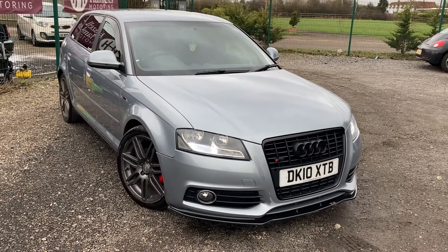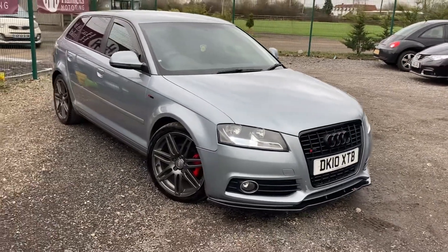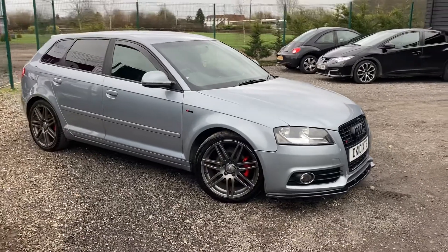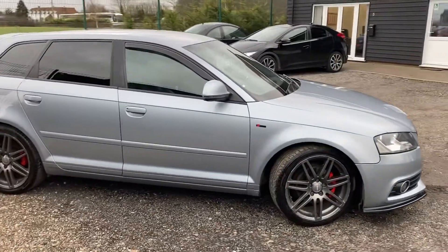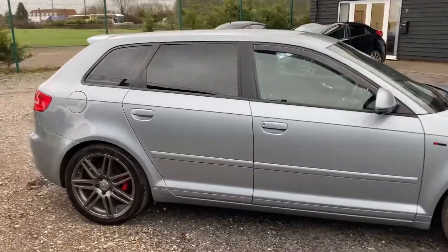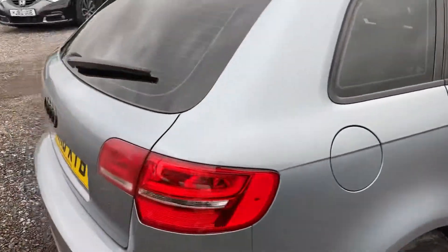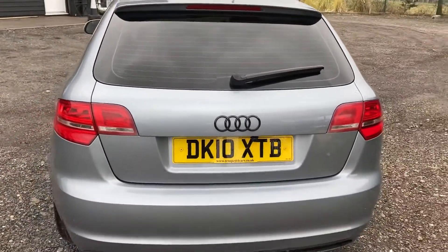Hello and welcome to a new video. Here we have for sale the stunning Audi A3 — this is a top of the range S-line model that's just come into stock. The idea of these videos is to do a full walk-around, as we do a lot of home deliveries and click and collects, as well as traditional test drives. So we do a full walk-around so you know exactly what the car's like before you even arrive.